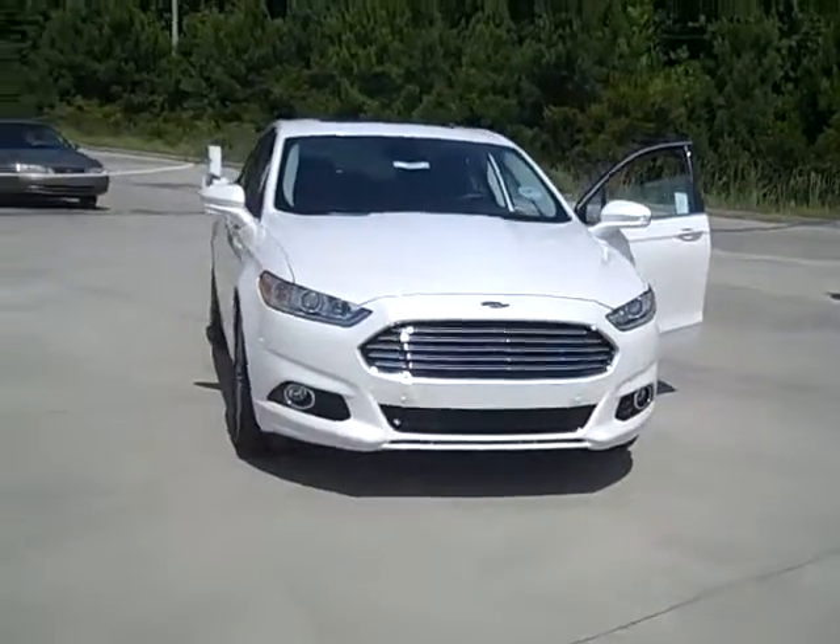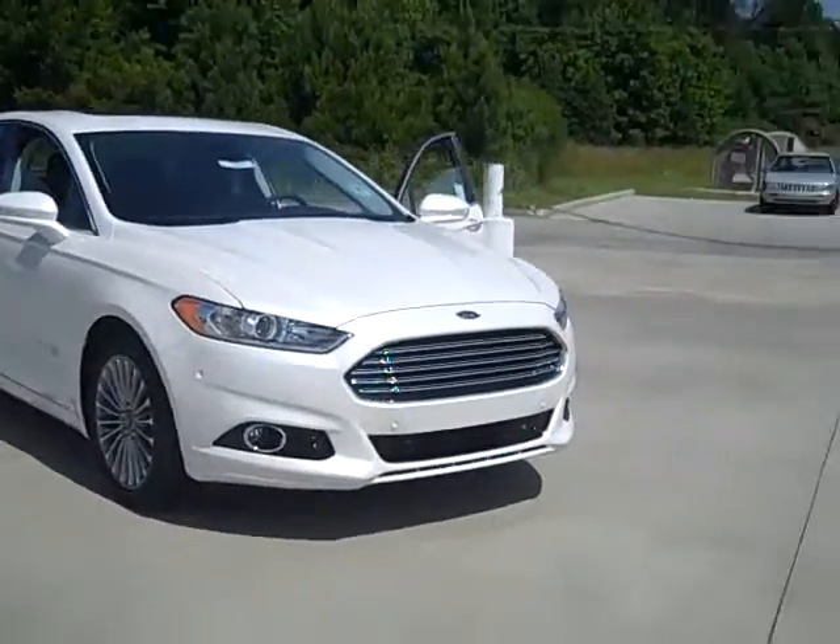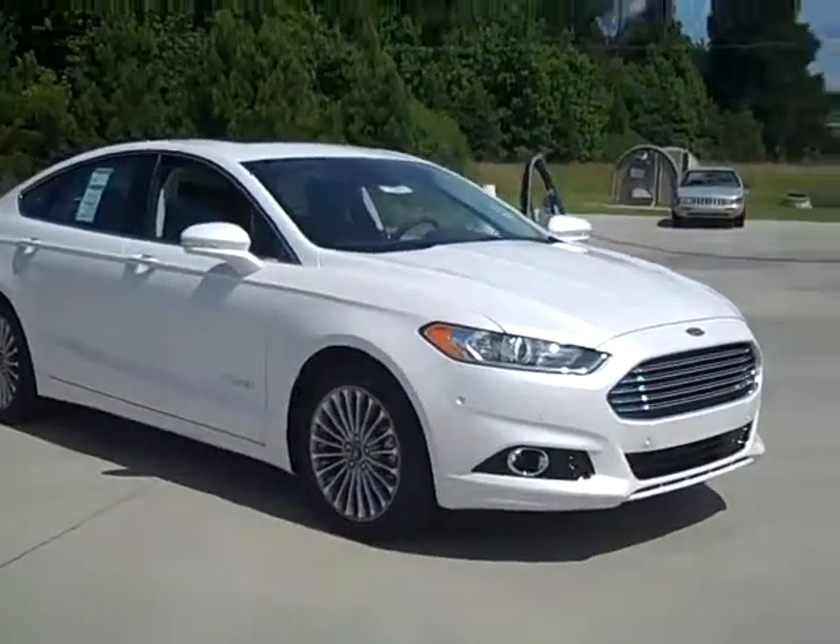Hi David, it's Gabby Marshall with Beach Ford. I was calling to see if you were still interested, and here is a quick look around on the Ford Fusion Hybrid.